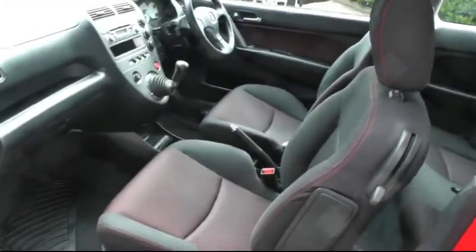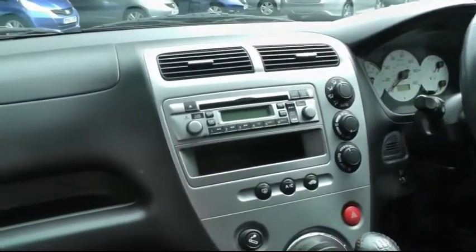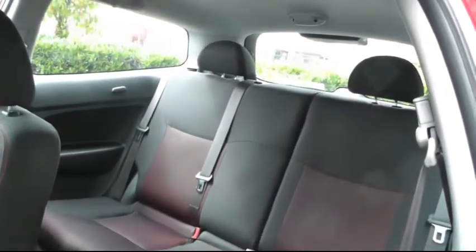Taking a look inside, there's a black and red cloth interior. In the centre you have all the controls for the stereo CD player and also air conditioning. Looking in the rear, there's plenty of legroom and space to seat three passengers comfortably.